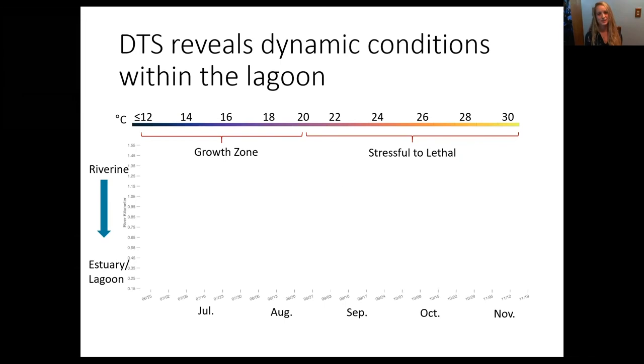Over the course of the five-month study, the DTS collected over 276 million points — a huge dataset. Today I'm going to be showing almost a million data points, representing average daily temperatures. I'll be revealing the time series over four distinct phases. To orient you: the DTS output has river kilometer on the y-axis, so flow goes from up in the riverine habitat down into the estuary and lagoon, and time is on the x-axis.